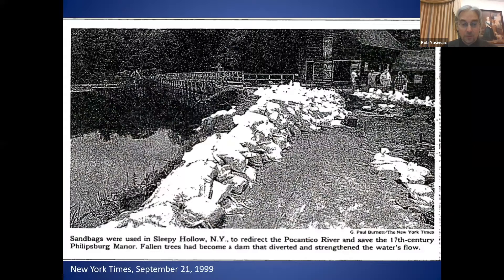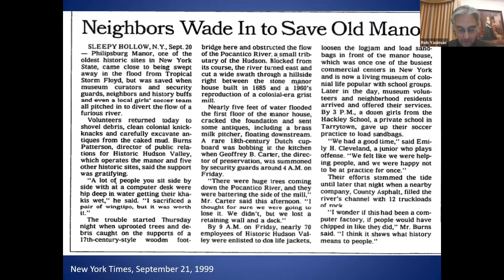The New York Times came by and photographed the mountain of sandbags placed by community members who pitched in to save Phillipsburg Manor, stopping the waters from flowing into the mill and manor house. Those who volunteered included staff from all departments, neighborhood residents, and even the girls soccer team from Hackley School. Truly it took a community effort to save Phillipsburg Manor that afternoon — it could have been a lot worse if so many people hadn't come by in short order.